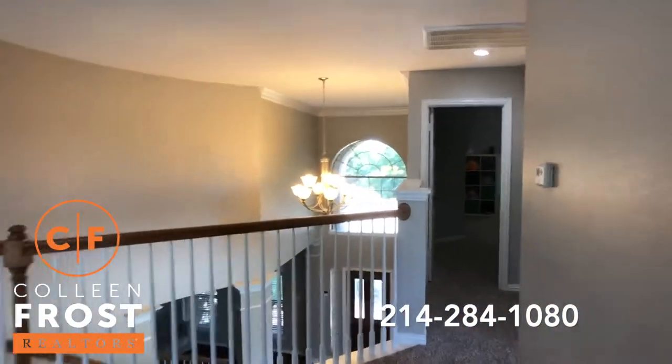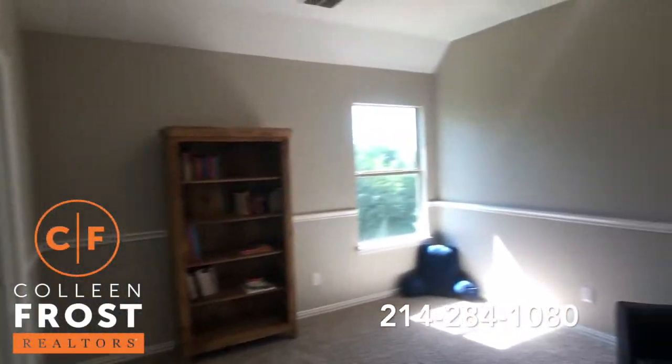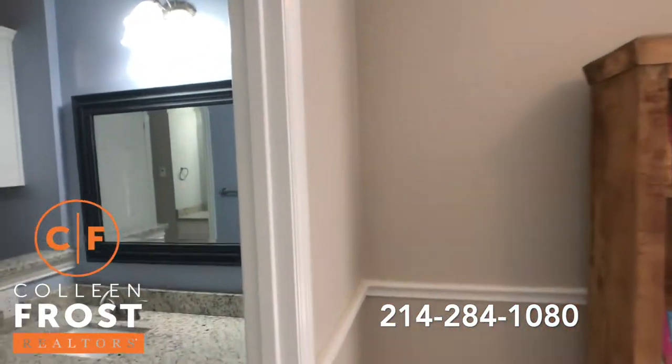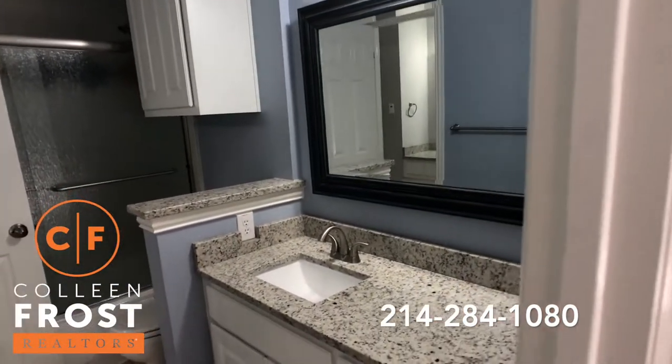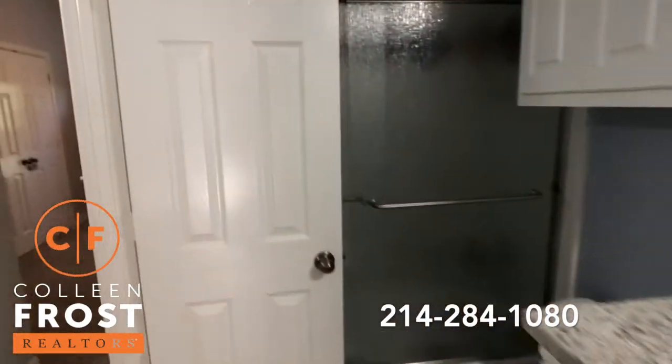And then we have two additional bedrooms with a Jack and Jill bath in between. Everything is done — another full bath with granite countertops.